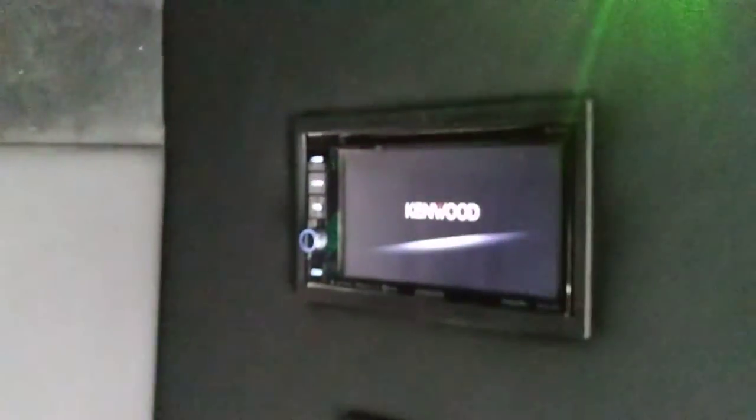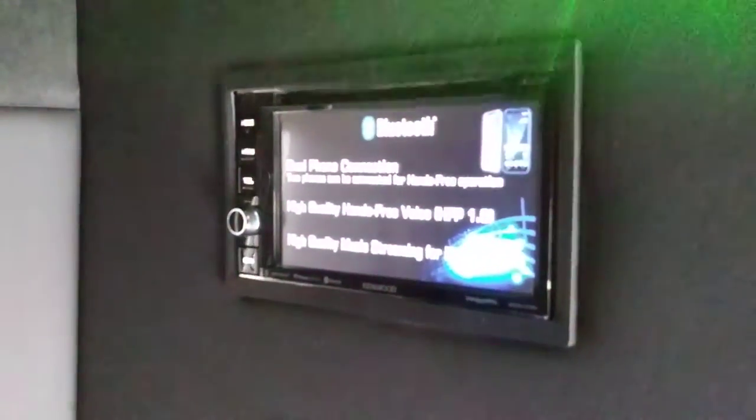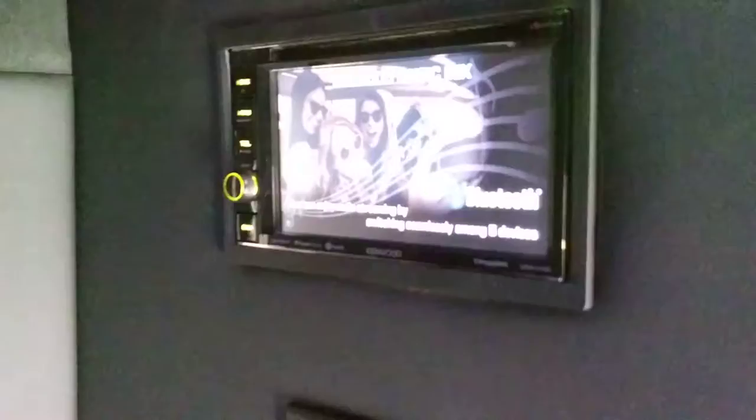It comes with the Kenwood touchscreen stereo connected to an amplifier, subwoofers, and Rockford Fosgate 6x9 three-way speakers. That's going to be high-quality sound, ladies and gentlemen.